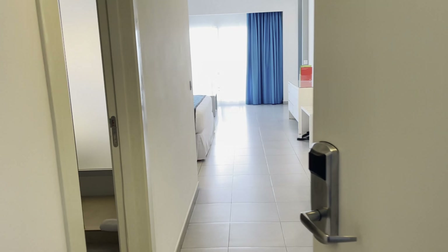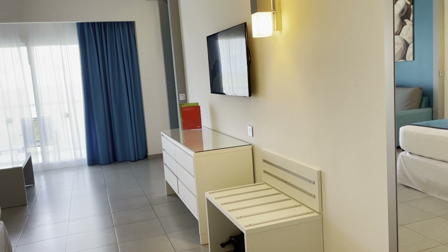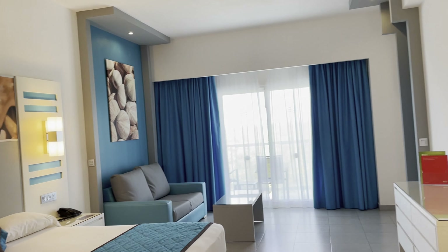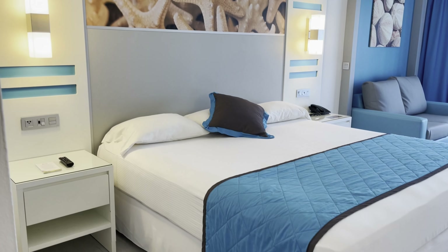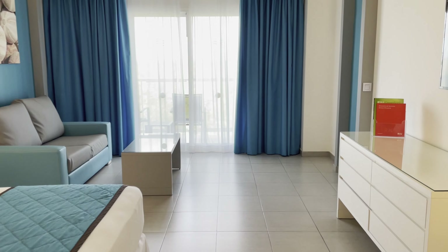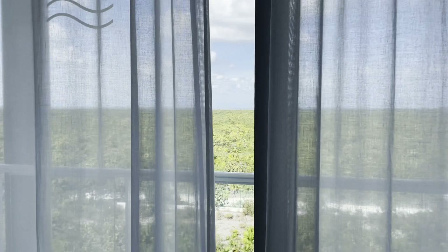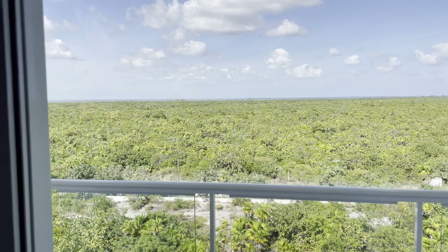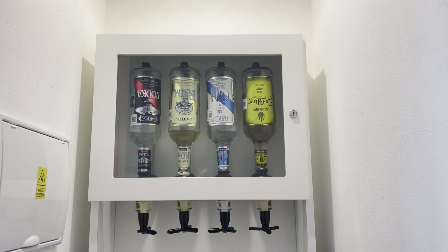The rooms at the RIU Dunamar are relatively new, spacious, and clean. While we were at lunch, we received an email telling us our room was ready, so we were lucky enough to check in at 1:30 rather than 3. The decor is a crisp white with splashes of electric blue for that seaside vibe. Our bed was comfortable as was the sofa. All in all, we were delighted with the room and thought we had everything we needed. We heard about resorts in Cancun that have full bottles of liquor and dispensers on the wall of your room, but this is the first time we've experienced this.